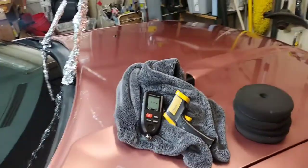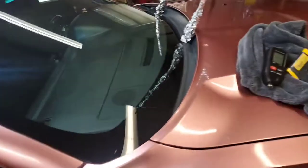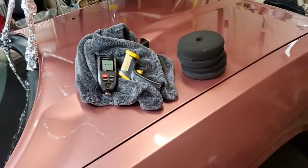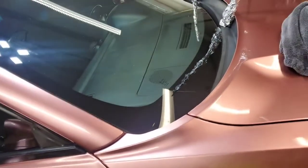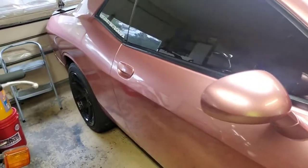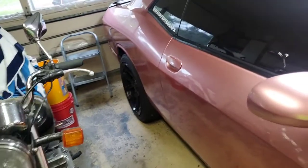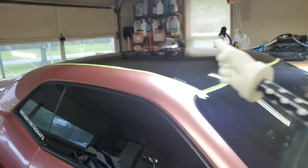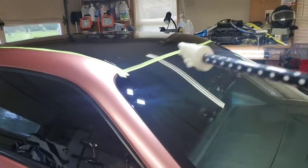Everything that could be, can be, and should be clay barred has been clay barred on this vehicle — this Challenger, Hemi Challenger RT. I'm not sure what the RT stands for or means, but I'm not inherently familiar with these vehicles. But those of you who have been with me before know what all this means.